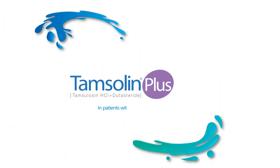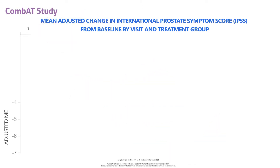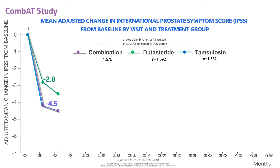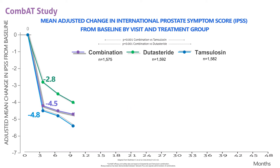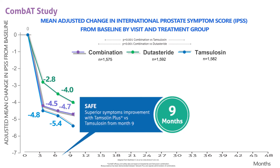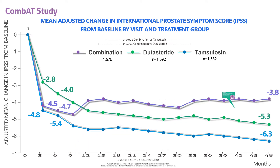How does the Tamsulin Plus mode of action result in benefits to patients with moderate BPH symptoms onwards at risk of BPH progression? Tamsulin Plus provides symptom improvement as rapid as tamsulosin and offers superior symptom improvement that increases versus tamsulosin from month 9 to 24. The difference between combination therapy and dutasteride is maintained over 4 years.